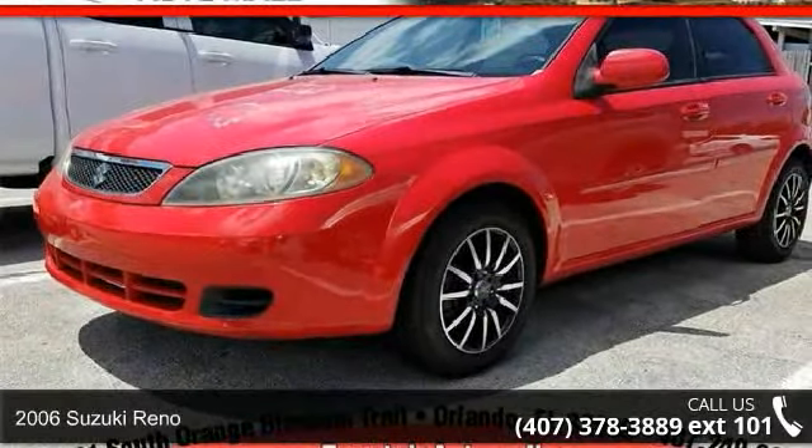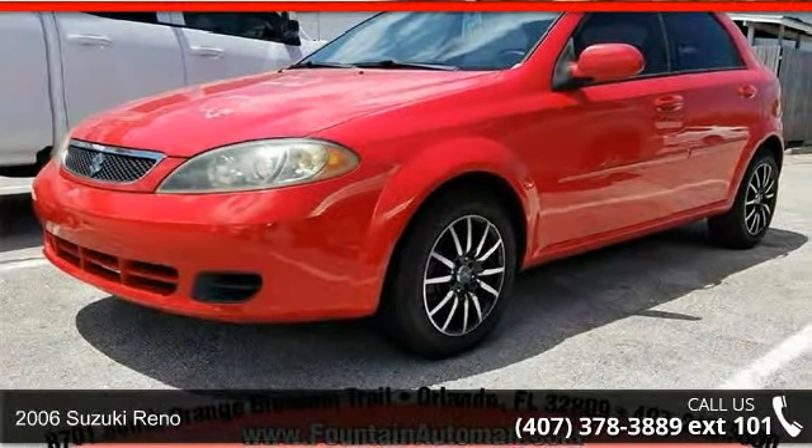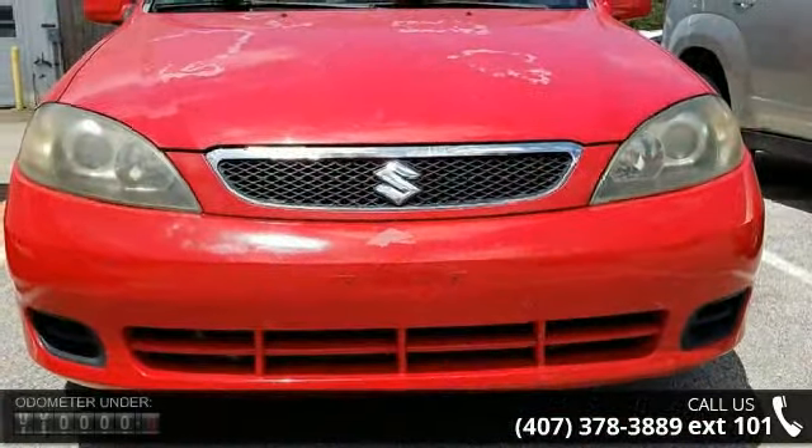Imagine yourself in the Suzuki 2006 Reno. If you are looking for a first-rate auto, this one could be yours today.